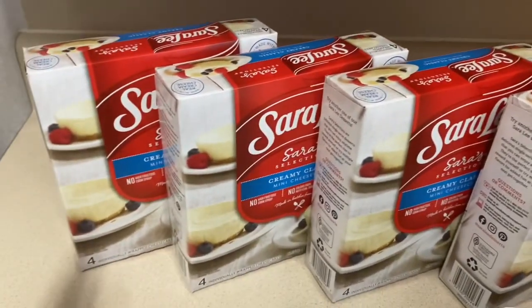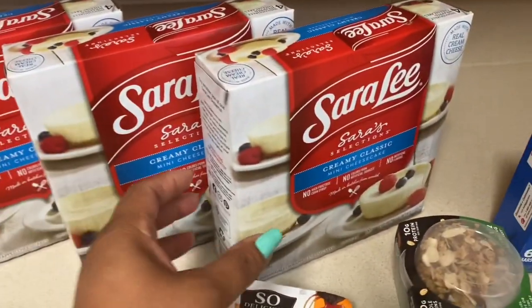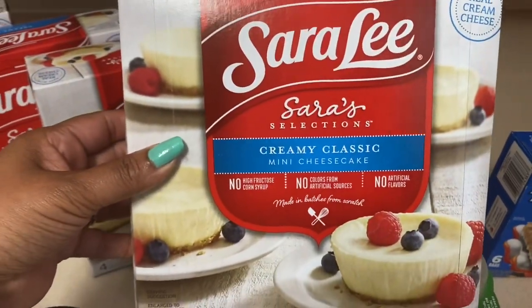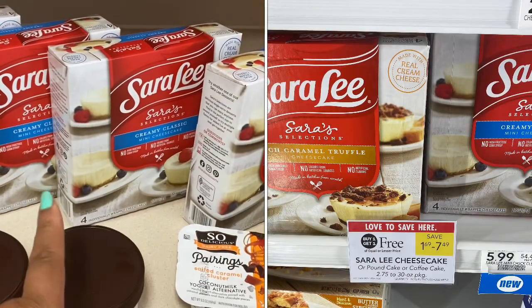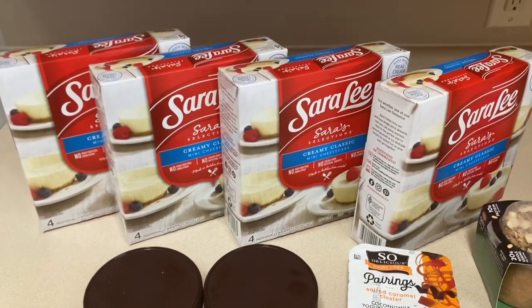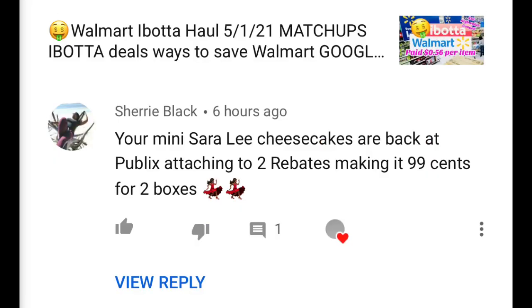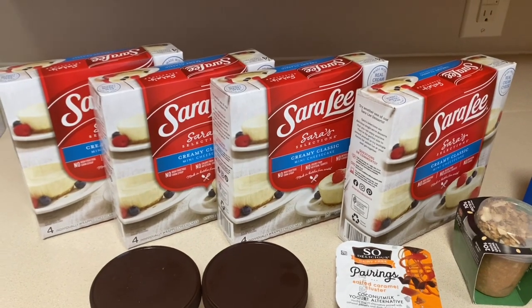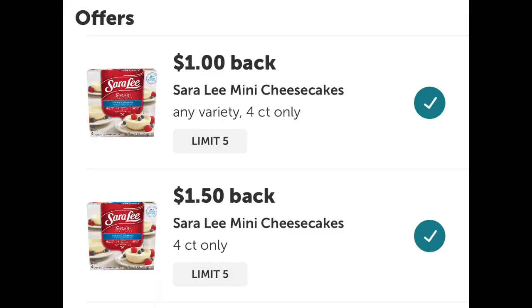The last and best deal — this is a hot deal — is on the Sara Lee individual cheesecakes. They are so delicious and priced $5.99 at my Publix. This week they are on sale BOGO. And it gets even better because there are Ibotta rebates attaching to these — shout out to my coupon crew member who told me about this deal in the comments. There are actually two Ibotta rebates attaching to this.